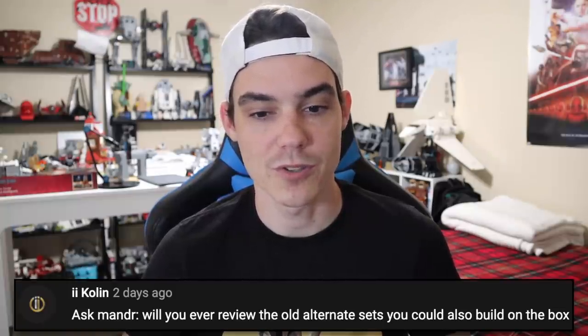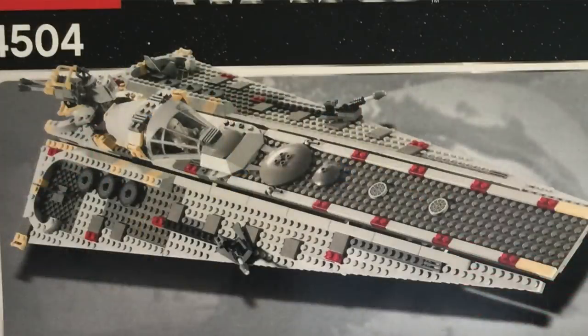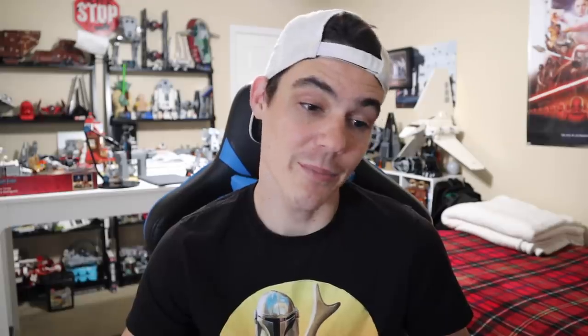Colin says: will you ever review the old alternate sets you could also build shown on the box? I like that idea. That's something I could do in like a decade from now or something when it's all said and done. I've got too much going on right now to do that, but that would be really cool. Some of those don't have instructions, so it would take a lot of figuring out and tinkering to get the model built, but it's on the table — I wouldn't say no to that. It sounds really fun, and there are some alternate models I'm interested in that I've seen on the back of old LEGO set boxes.